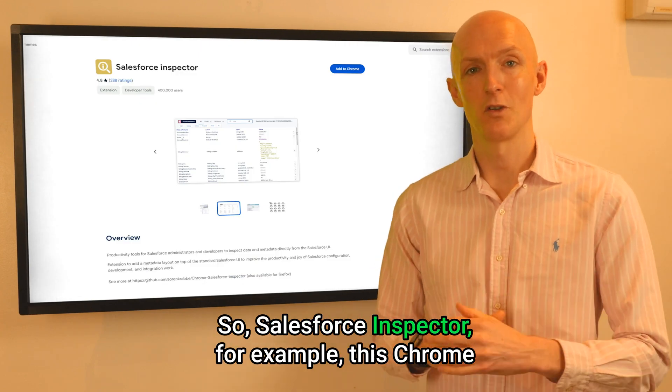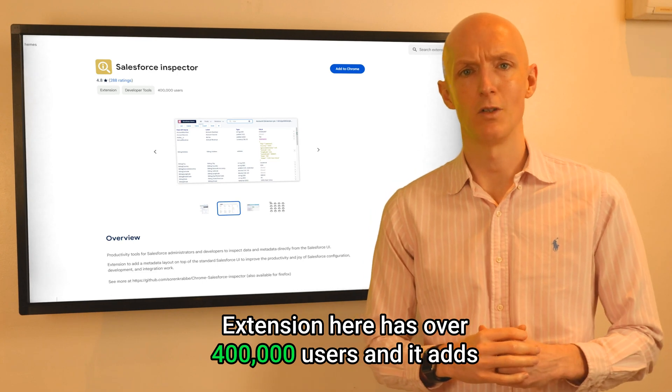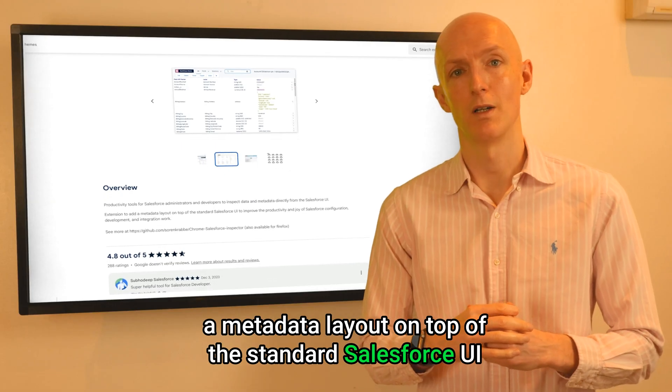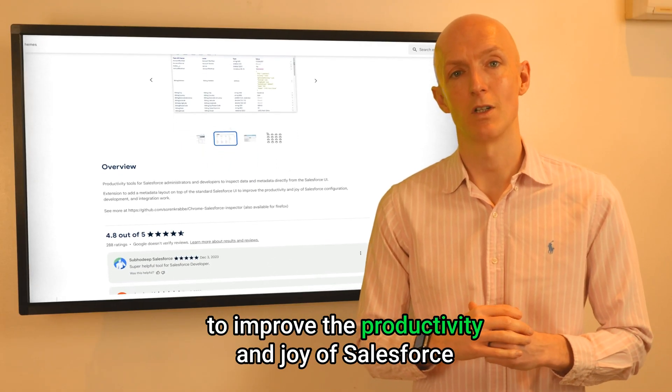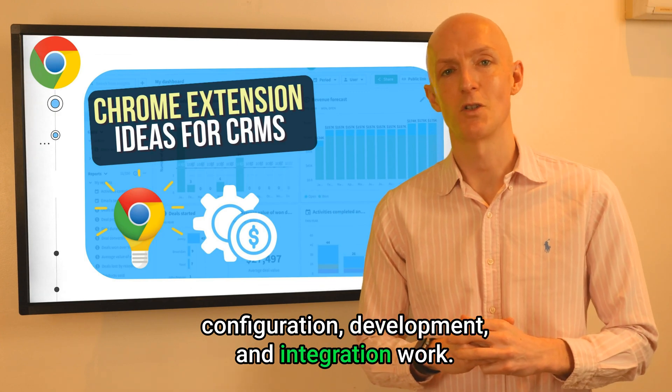Salesforce Inspector, for example — this Chrome extension here — has over 400,000 users and it adds a metadata layout on top of the standard Salesforce UI to improve the productivity and joy of Salesforce configuration, development, and integration work.